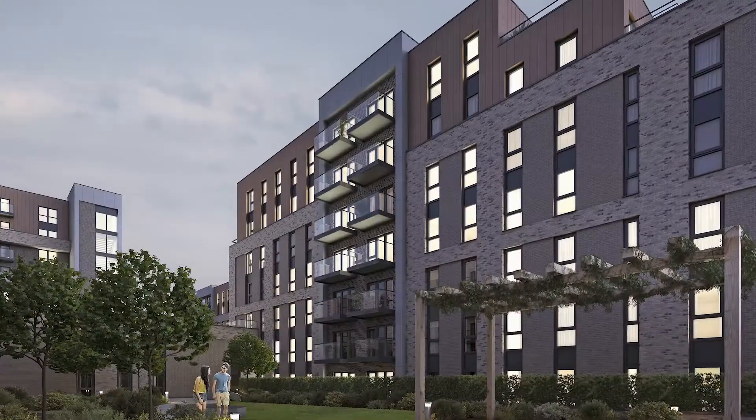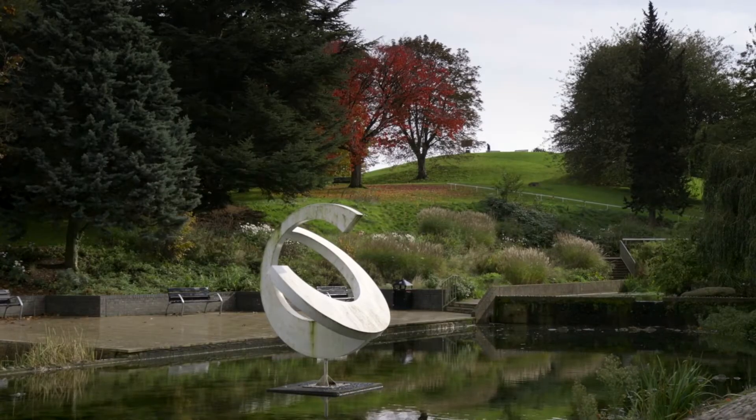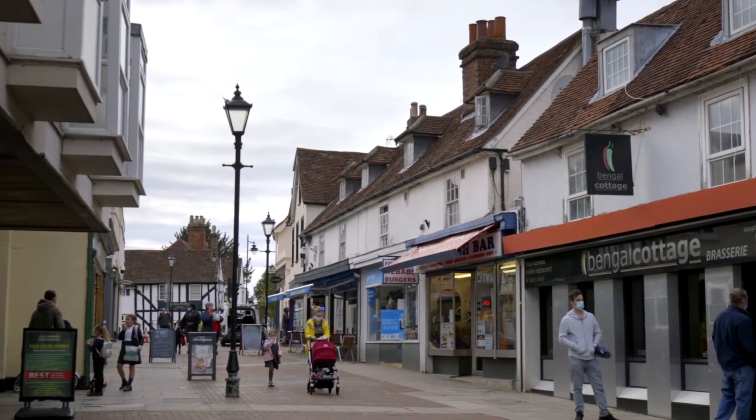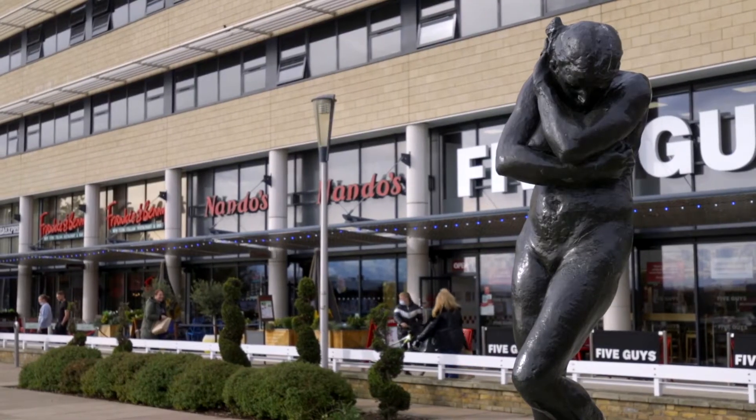The Edinburgh Way development is in a really great location. We're directly opposite Harlow Town Park, which is 164 acres of beautiful green space. We're also within a five to ten minute drive of all the local amenities that you'd like, so main supermarkets, high street stores and main retailers as well.